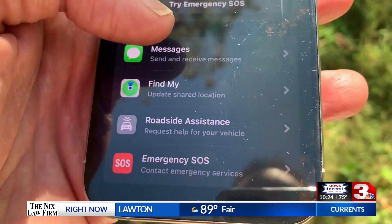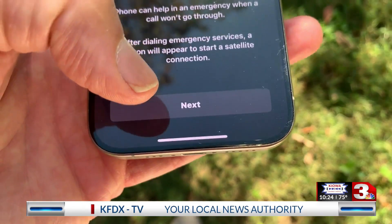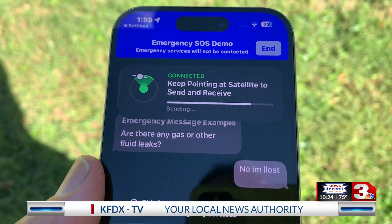And if the connection is made, you'll see options to send iMessages, contact emergency services, and call for roadside assistance. Messages may take longer to send than traditional texts.